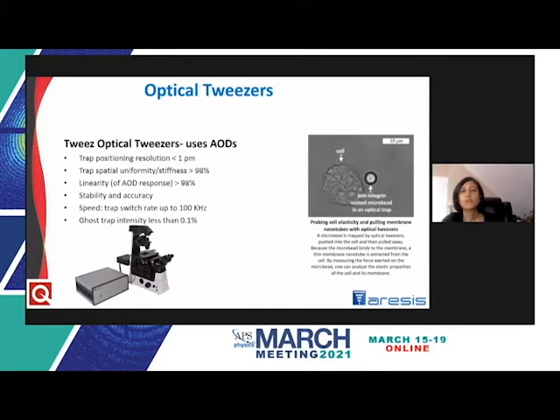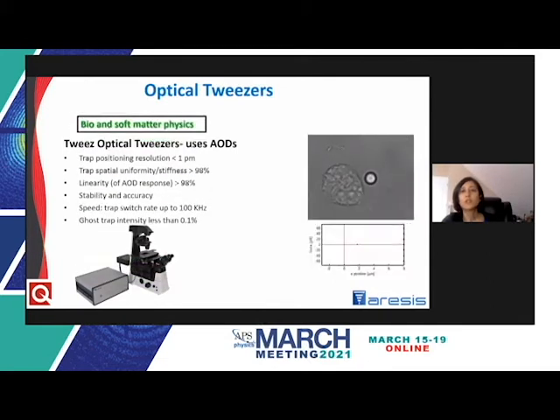Aresis optical tweezers are well established in the bio and soft matter physics communities, where camera-based and QPD-based force measurements are used to characterize material properties. A live video demonstrates a cell elasticity measurement where the force versus displacement curve shows the strength of cell adhesion to a microbead as it's pushed and retracted from the cell wall, with forces in the piconewton range.